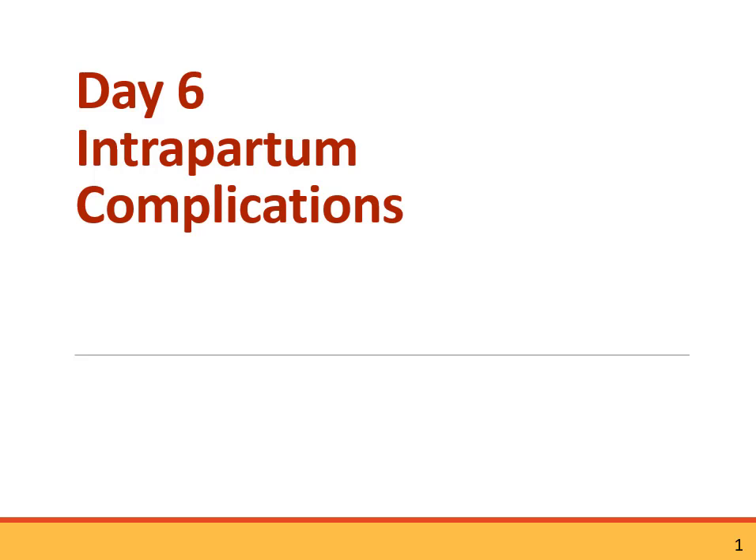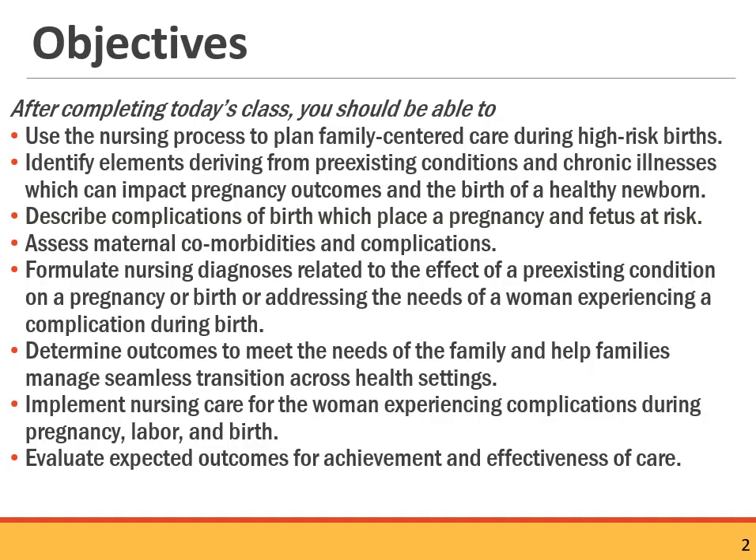Day six: intrapartum complications. As always, we're using the nursing process to plan family-centered care. For day six, we're looking at the intrapartum period — high-risk deliveries and high-risk births that develop either in the intrapartum period or extend from antepartum. We'll talk about complications of delivery that impact the outcome of both the mom and the baby, and look at nursing diagnoses and nursing care throughout the intrapartum period.